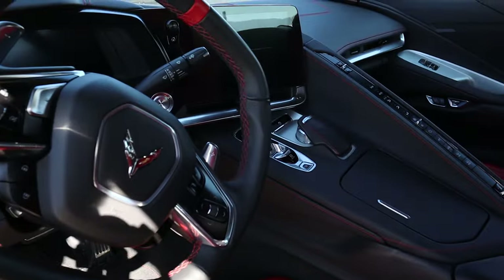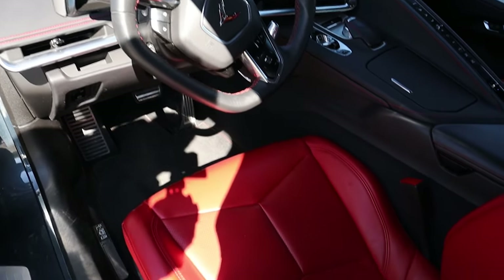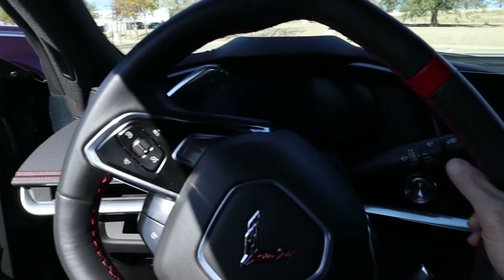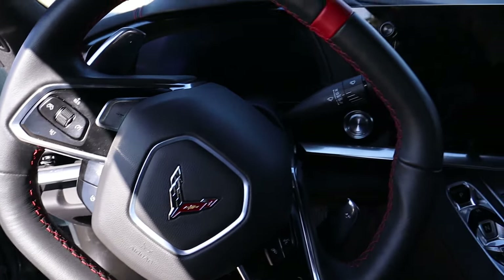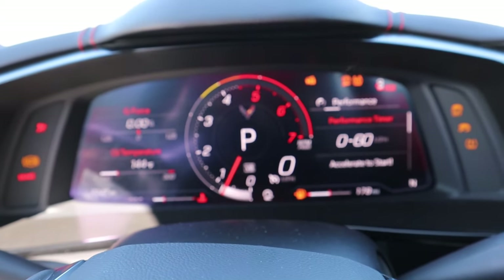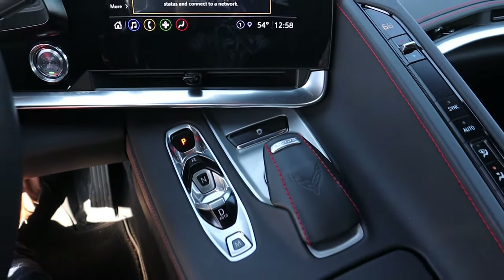Jumping inside, the C8's interior is incredible — a very cockpit-oriented, fighter-jet style where everything wraps around you. The first thing you'll notice is you are incredibly low to the ground; I can touch the ground very easily, probably about three inches away. The seating position puts you below everybody else. You have two displays: an all-digital instrument cluster — I believe 12 or 12.3 inches — and an 8-inch infotainment display, which is actually smaller than what's in the Challenger.